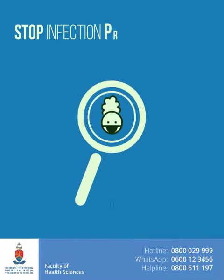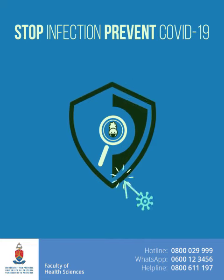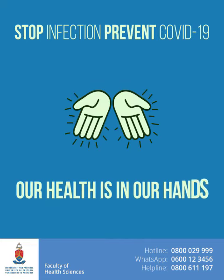Stop infection. Prevent COVID-19. Our health is in our hands.